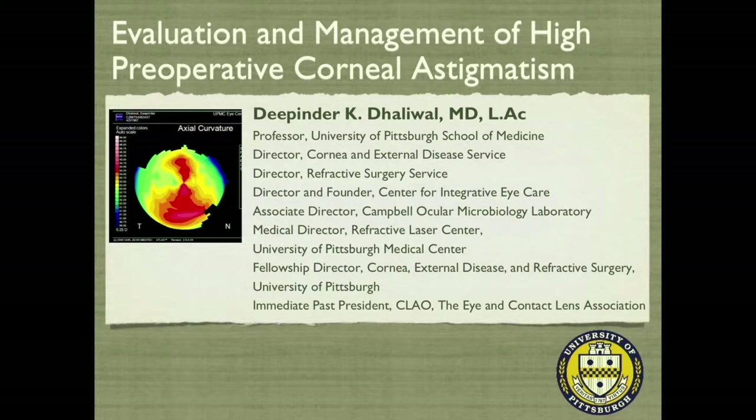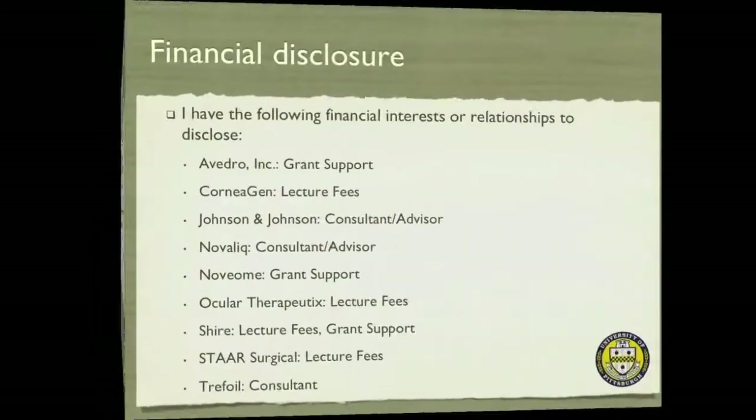We're going to bring it all together. We've heard some amazing talks on astigmatism — measuring it, irregular astigmatism, instruments, how to do it. I'd like to share with you some cases and kind of pull it all together.